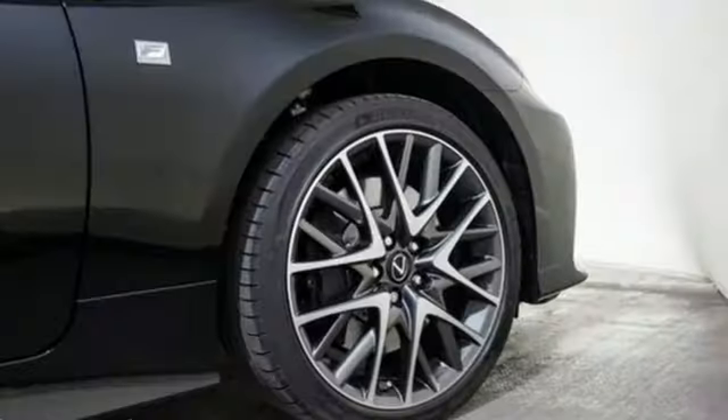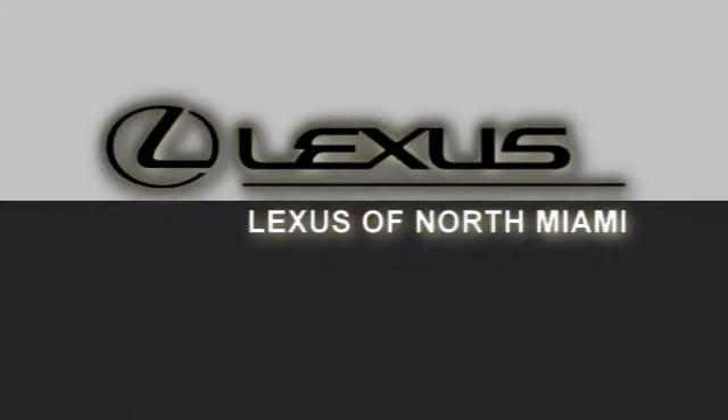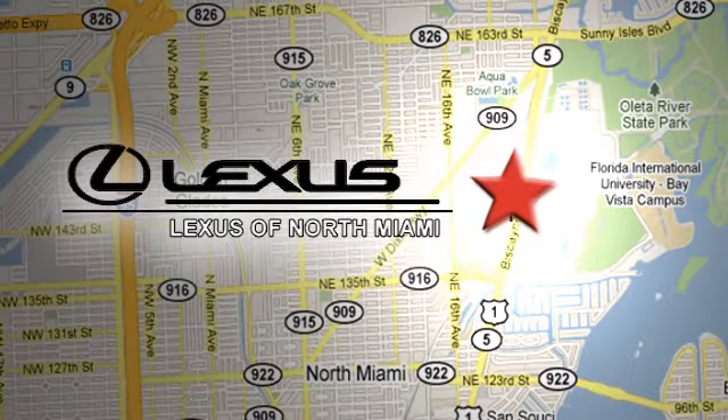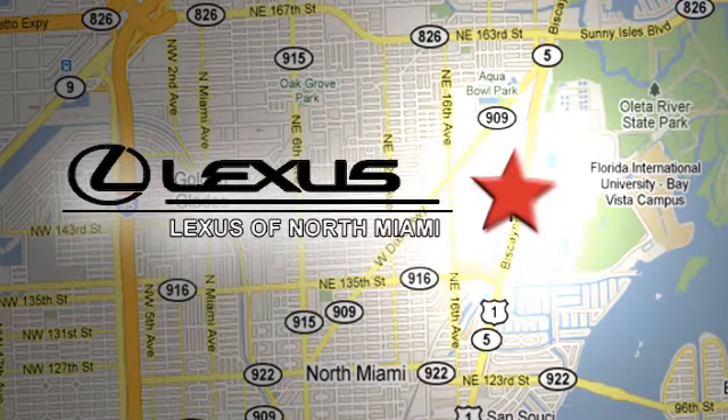Luxury awaits in every Lexus. Stop in for a test drive and make it yours today. At Lexus of North Miami, we're located on US 1 Biscayne Boulevard in North Miami, just minutes from the Turnpike, I-95, and 441.